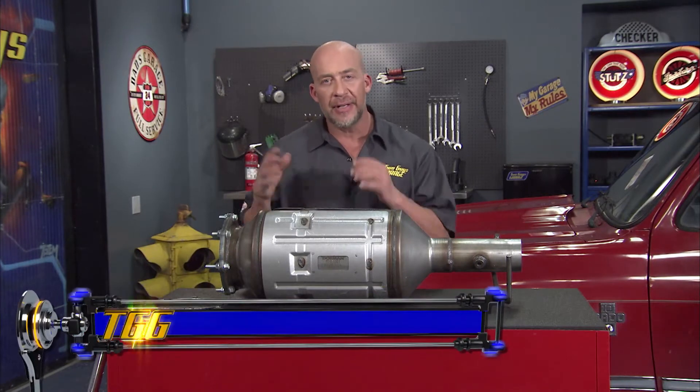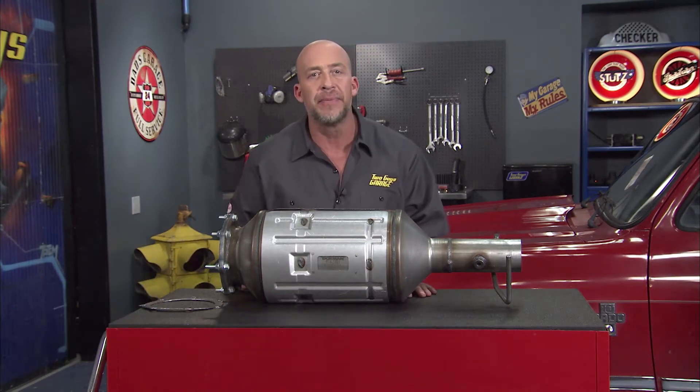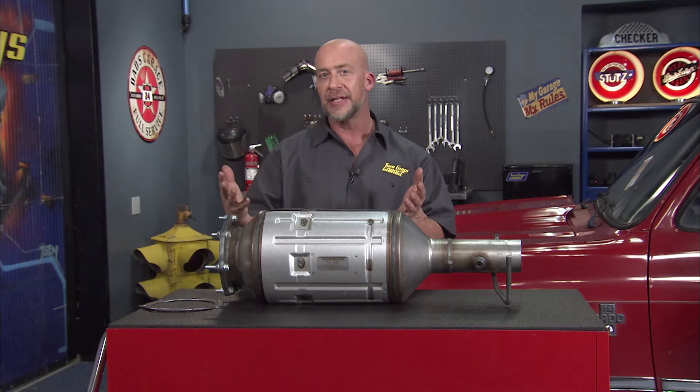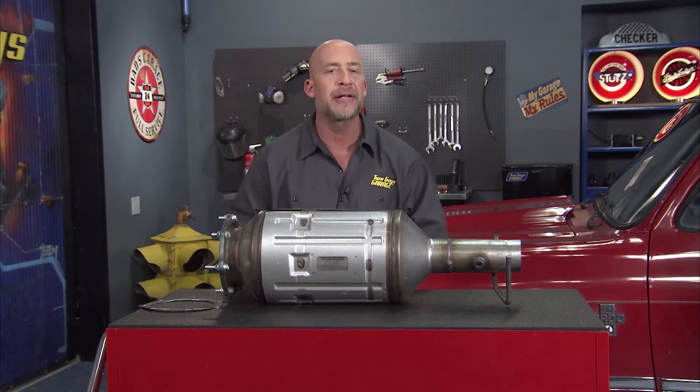In order to meet emission standards, later model diesel trucks are now coming from the factory with additional emissions equipment that wasn't on the earlier model trucks. This means when it's time to repair or replace one of these components, a lot of diesel owners may be scratching their heads about how to make the repair, where to find replacement parts, or how much it actually costs.